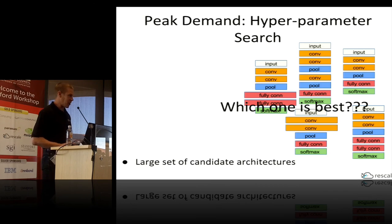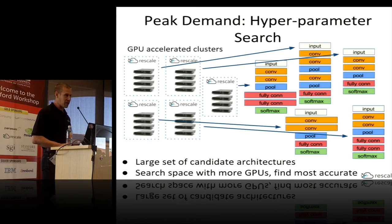One way to attack the hyperparameter search problem is to treat it as an embarrassingly parallel problem. Instead of spinning up one GPU-accelerated cluster, you spin up a bunch of GPU-accelerated clusters, train each network in parallel, and pick the one with the best accuracy. It's worth noting that this exacerbates your demand problem even more — if your users want to get this done quickly, they want a bunch of GPUs all at once.